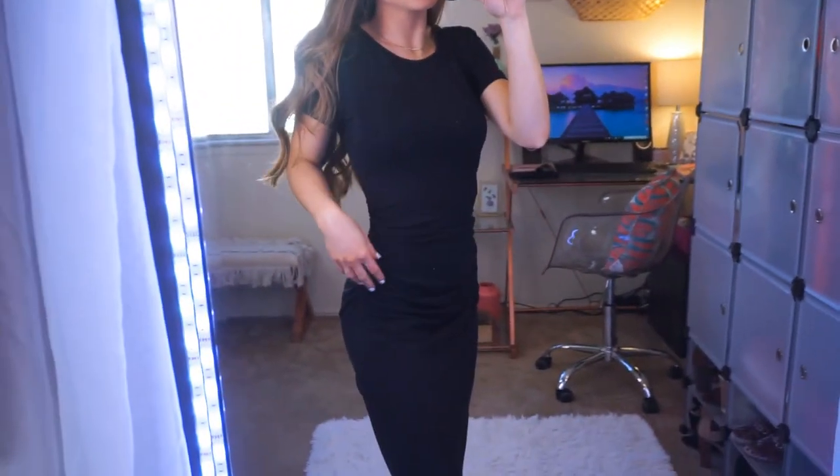It helps accentuate your booty and takes this basic dress up a few notches. It's just a basic short sleeve shirt with a regular crew neck and very nice, soft material. This dress is so affordable — I picked it up in two colors: this magenta color and also black. This is the type of dress that you can literally dress up or dress down. You can wear it with sneakers, heels, boots, sandals, a trench coat, or a denim coat — you can literally do so many things with it. It's harder to see the detail in the black dress but it's just so cute and comfy. I will have the links in the description for both the magenta and black dress.